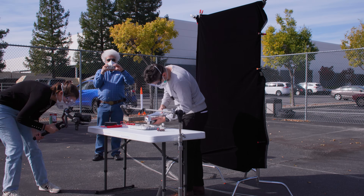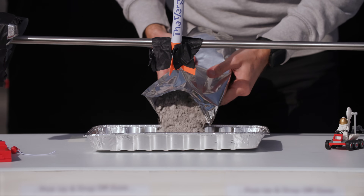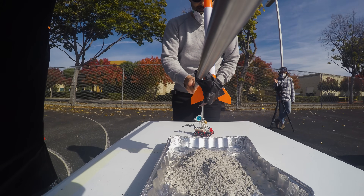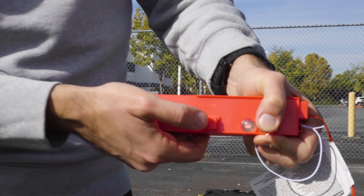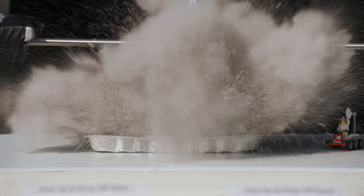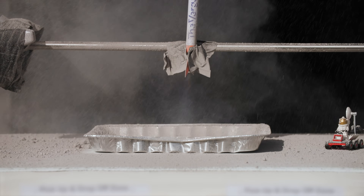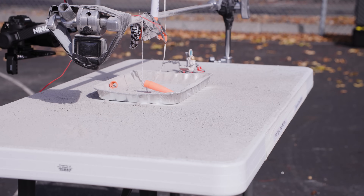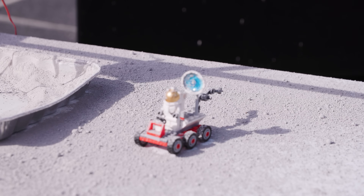This is our simulation of a lunar lander arriving at the moon. As you can tell, it's very, very crude, but there's one extremely accurate part: the dirt.